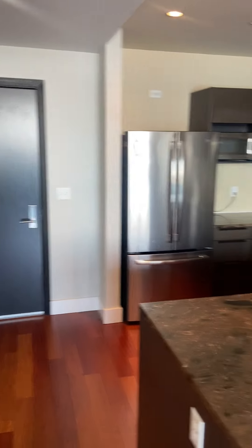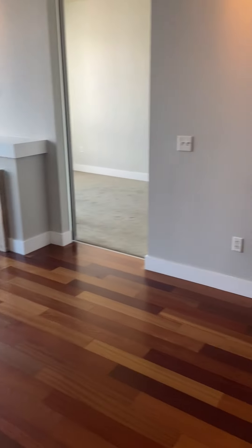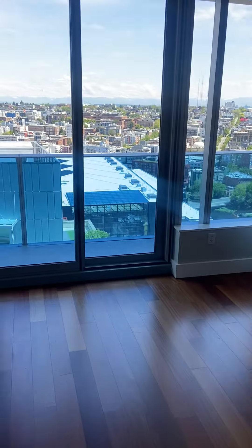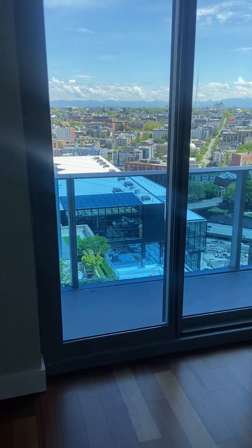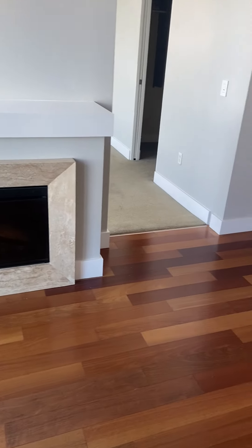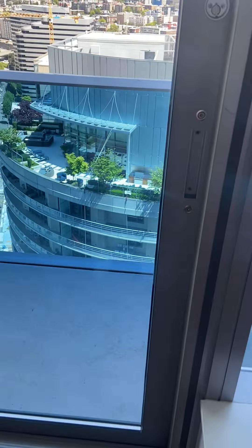The kitchen space here, and then you have the living room space. And a really gorgeous view. Let's actually go outside and show you.